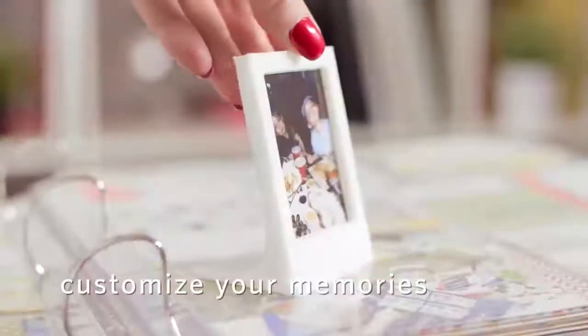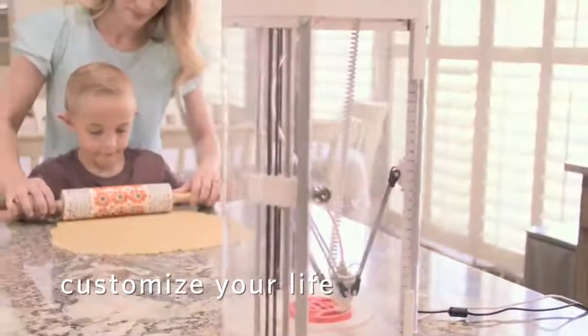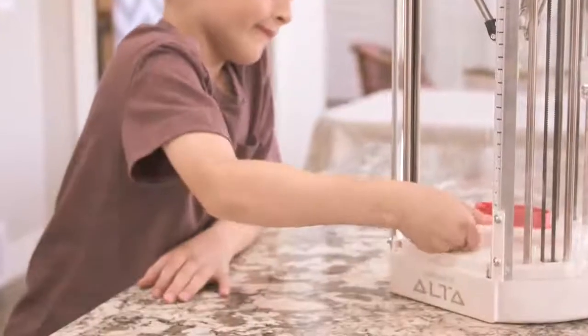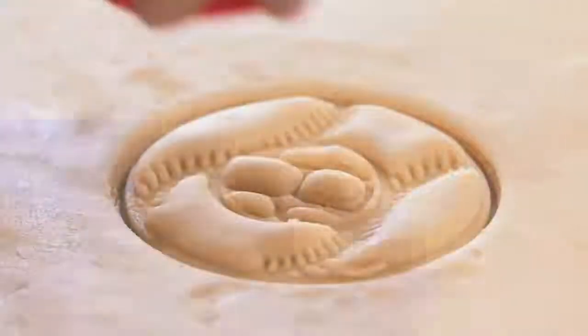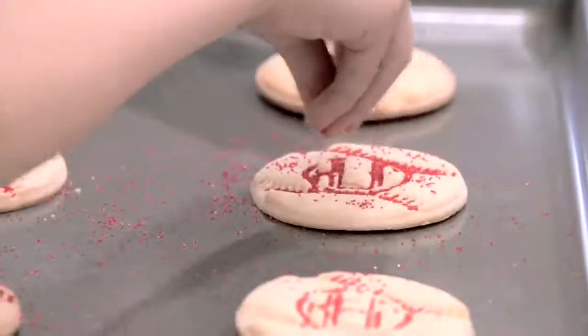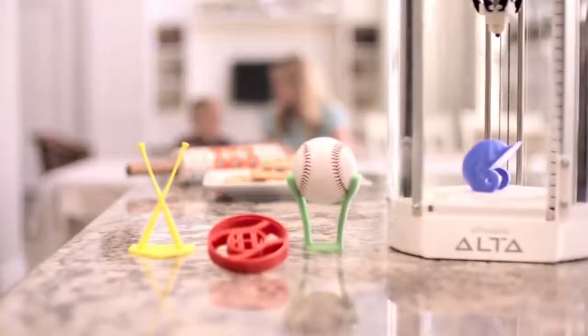Highlight a memory. Make a moment unforgettable. Discover the next creative frontier with the Silhouette Alta 3D printer.